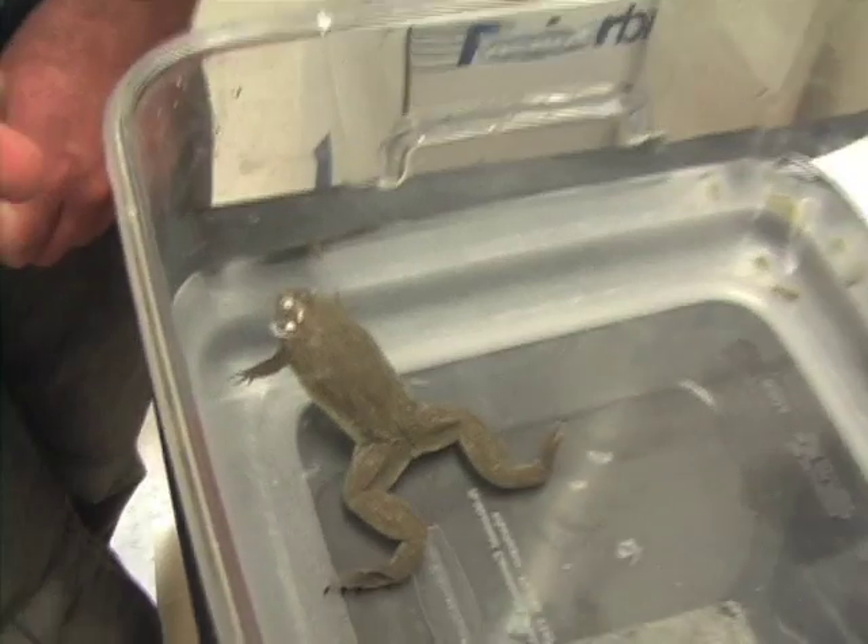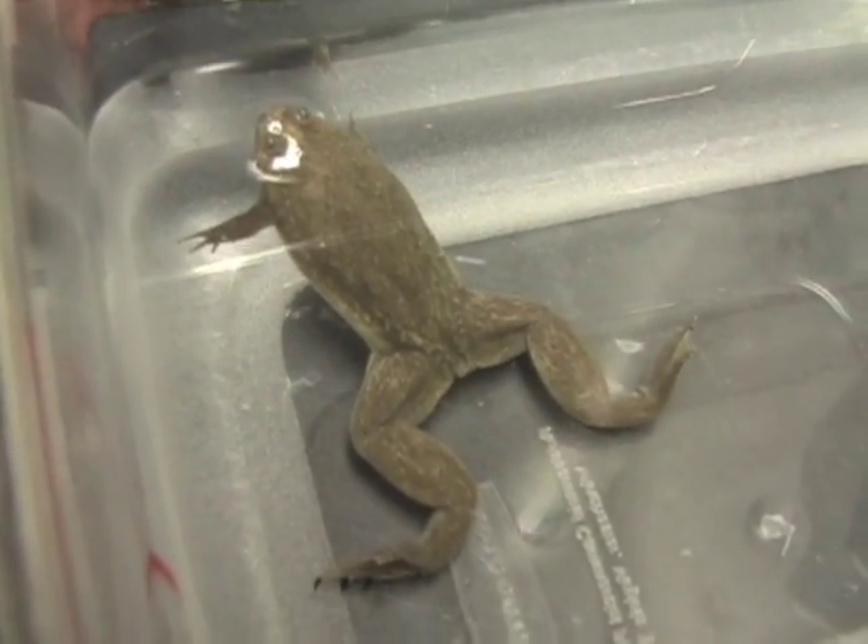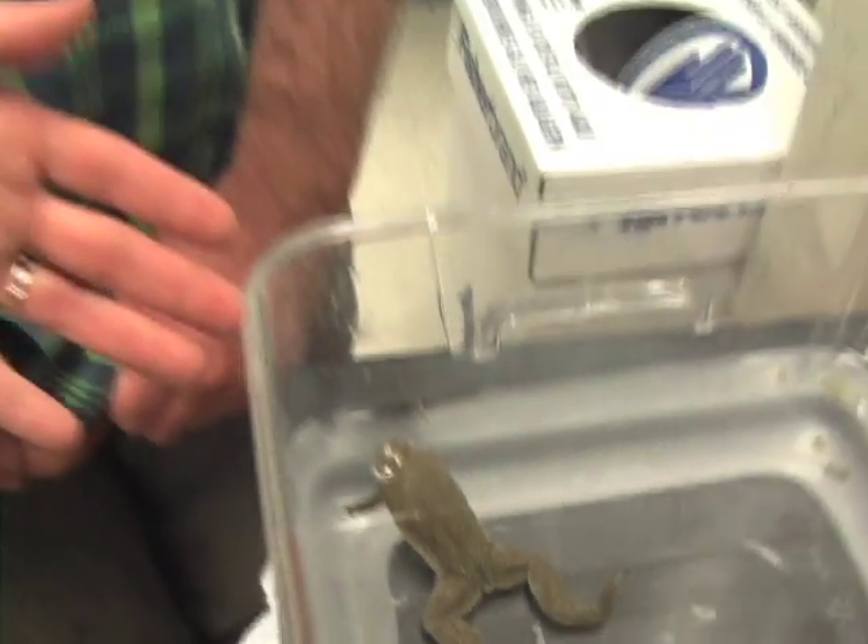We've discovered that we can use the smaller related frog, Xenopus tropicalis, to form structures in vitro as well. And interestingly, nuclei formed in Xenopus tropicalis extracts are smaller than nuclei formed in Xenopus laevis extracts.